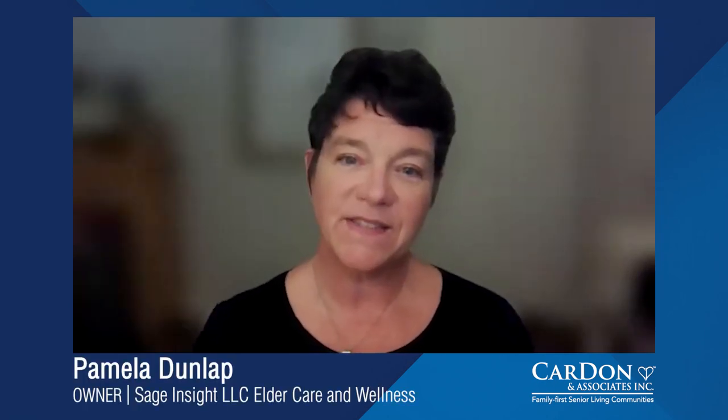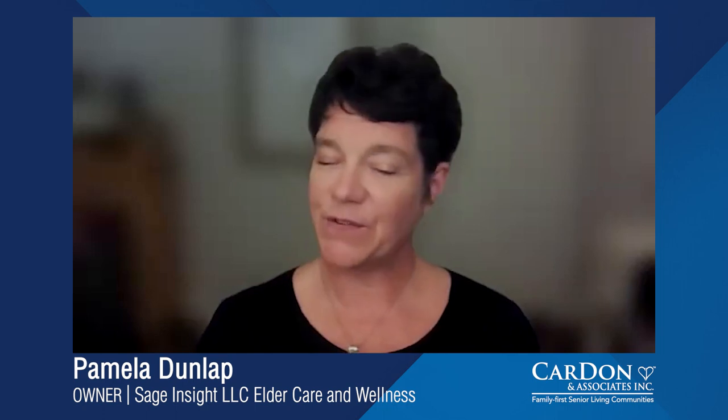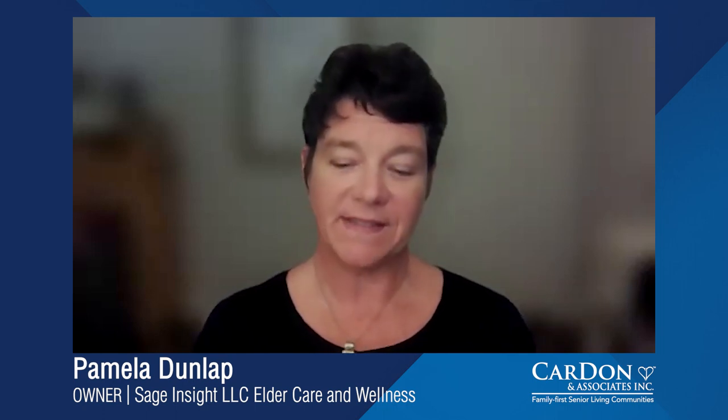Thank you for having me. As an elder care consultant, helping seniors with rehab to wellness is truly my passion. If you or a loved one have experienced an orthopedic or a medical procedure that requires an inpatient rehab stay prior to going home, I hope the following tips will be helpful to make the most out of your rehab stay.